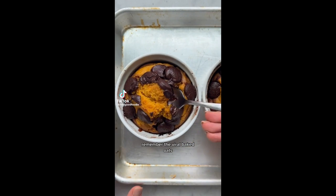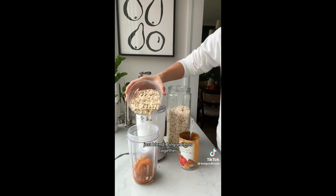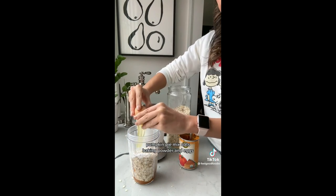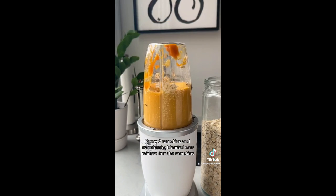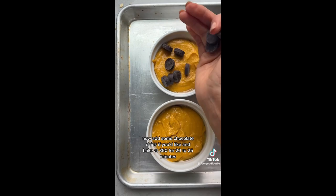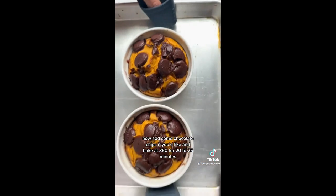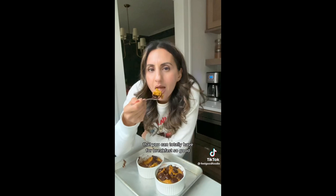Remember the viral baked oats? I'm bringing them back for pumpkin season. Just blend four ingredients together: pumpkin pie mix, oats, baking powder, and eggs. Spray two ramekins, transfer the blended oat mixture in, add some chocolate chips if you'd like, and bake at 350°F for 20 to 25 minutes. Just these four ingredients create a cake-like texture that you can totally have for breakfast — so good!